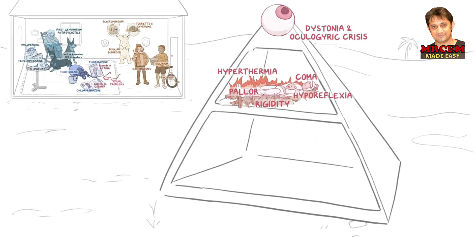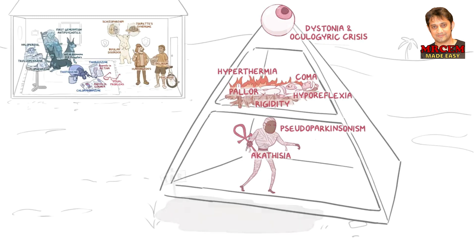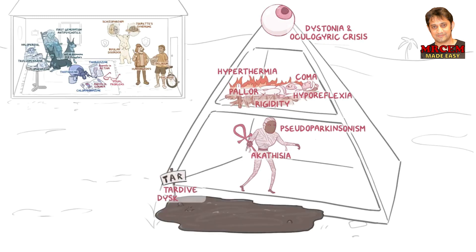The next level contains a restless roaming mummy holding an ankh for akathisia, and he's wearing a wooden mask representing pseudoparkinsonism. Both of these symptoms occur within days to a month. Finally, at the bottom of the pyramid is a tar pit for tardive dyskinesia, which can occur a month to years later. There's a diver with pursed lips sticking out of the tar, gasping for breath, representing the pursed or smacking lip motion associated with this symptom.